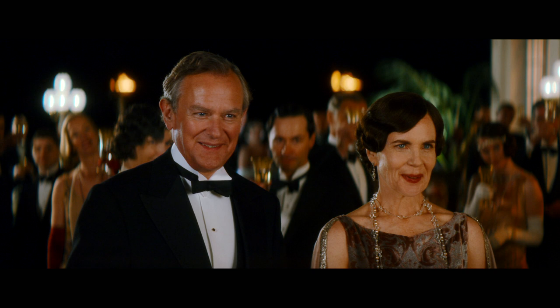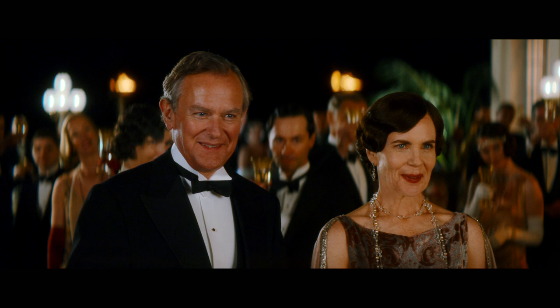There is some serious style going on at Downton Abbey and I cannot wait to see all those looks and all that luxury on the big screen coming soon. Thanks for watching.